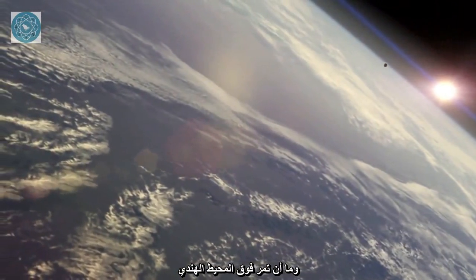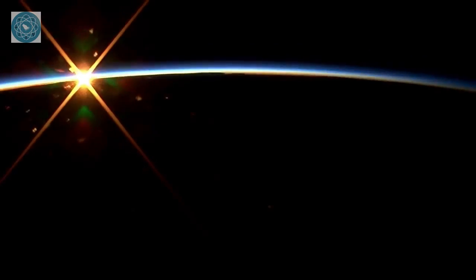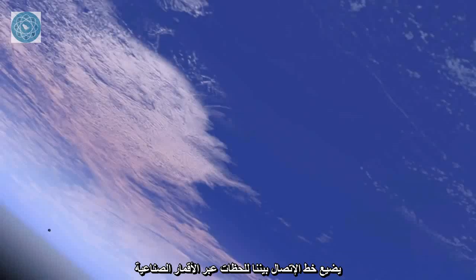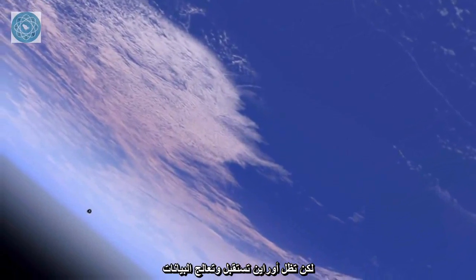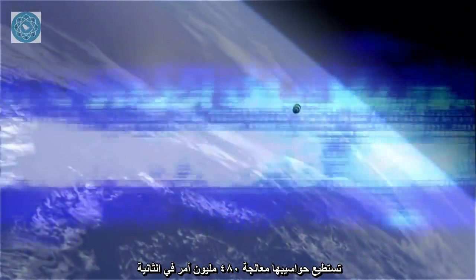Just as it passes over the Indian Ocean, we lose communication. This is expected. The communications link we have through satellites to Orion is momentarily lost. But Orion continues to receive and process data. Its computers can handle 480 million instructions per second.